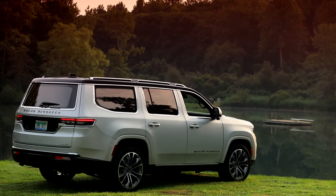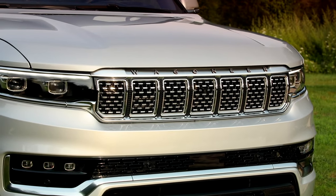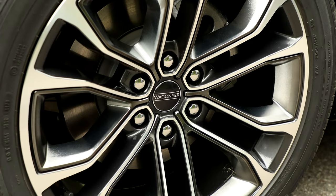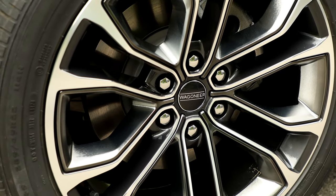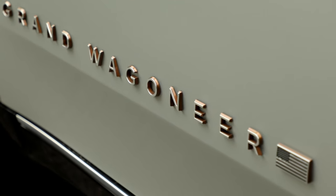Not only is the Grand Wagoneer fitted with a suite of standard driver assistance technology, the luxury SUV is available with an equally wide array of additional assists. These include adaptive cruise control, a self-parking function, and night vision with pedestrian and animal detection. A semi-autonomous mode that allows hands-free driving will also eventually be offered.